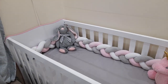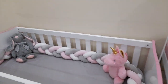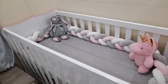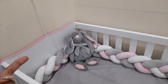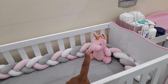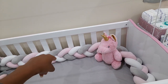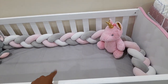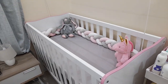The cot bumper I got as a baby shower gift - I think it was 300-something from Babies R Us, but you can find it anywhere. The teddy I also got as a gift. The sheets - there's two, including a pink one - both from Babies R Us, I think they were 90 rand each. So that's the cot.